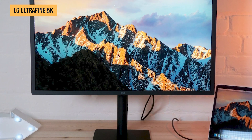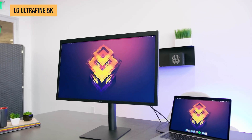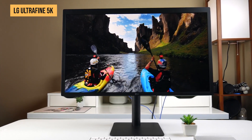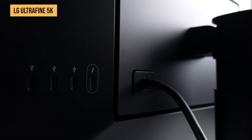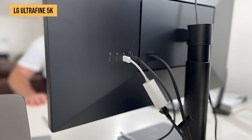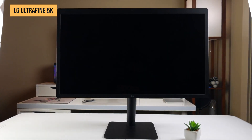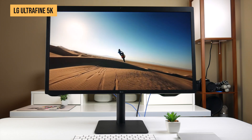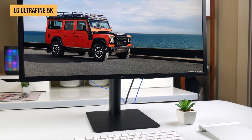One of the biggest selling points is seamless macOS integration. The Ultrafine 5K supports True Tone, which adjusts color temperature based on your environment, and it works perfectly with macOS scaling so text and UI elements look sharp without any weird scaling issues. In terms of connectivity, it features a single Thunderbolt 3 port and three USB-C ports, making it perfect for Mac Mini users who want a clean, clutter-free setup. However, the bezels are a bit thick by today's standards, but when it comes to pure display quality, the LG Ultrafine 5K is hard to beat.